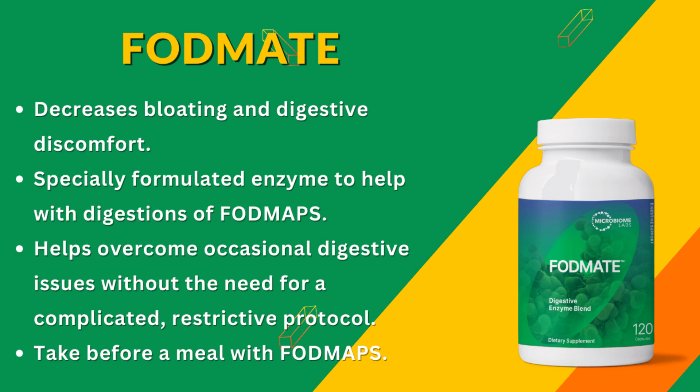Here's a scoop on its benefits: it breaks down those pesky FODMAPs, it alleviates common digestive woes like bloating and cramping, and enhances the efficacy of a low FODMAP diet when necessary. It does all of this with a digestive enzyme specifically aimed at breaking down those challenging FODMAPs, enabling you to enjoy a broad spectrum of foods while minimizing the risk of digestive discomfort.